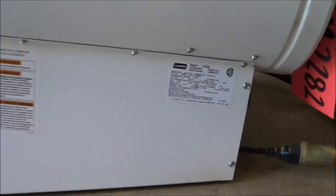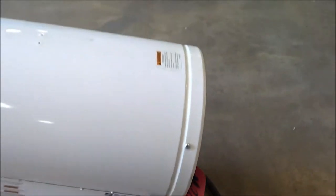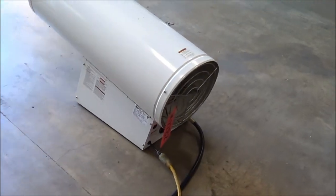The unit is in excellent condition. It runs off a 115 volt single phase power supply. I currently have it hooked up to power and gas.